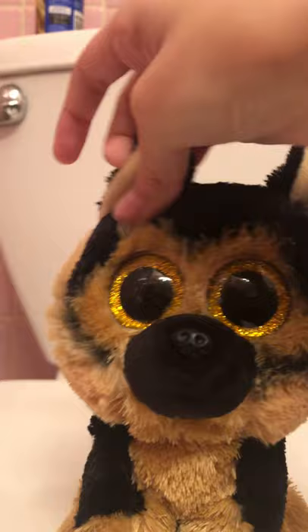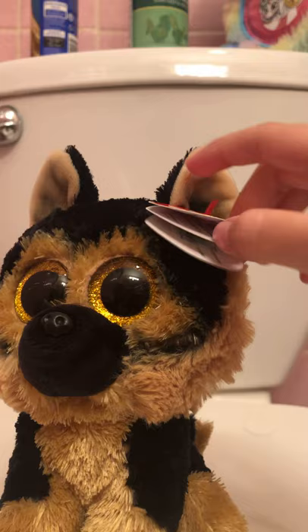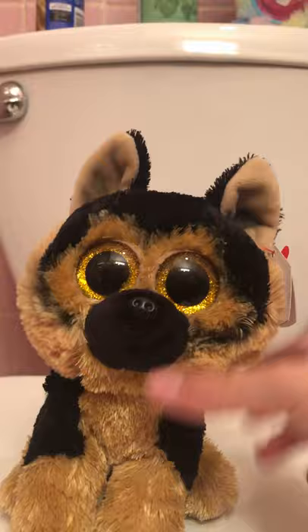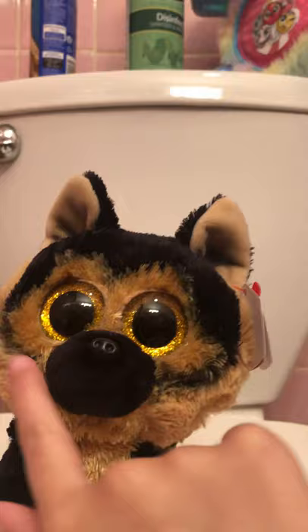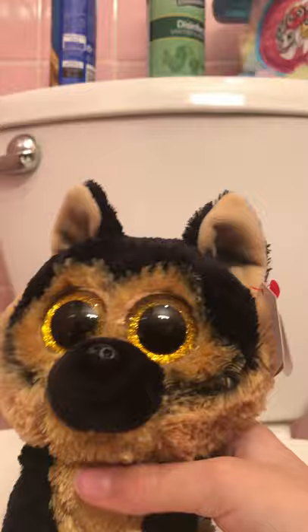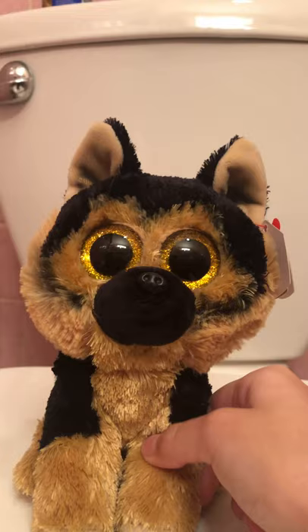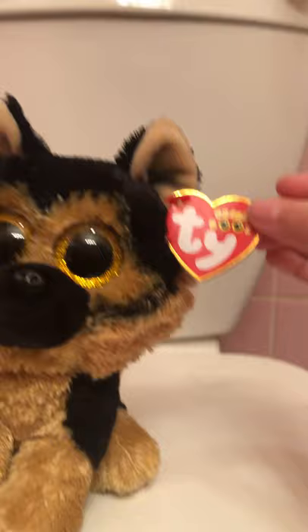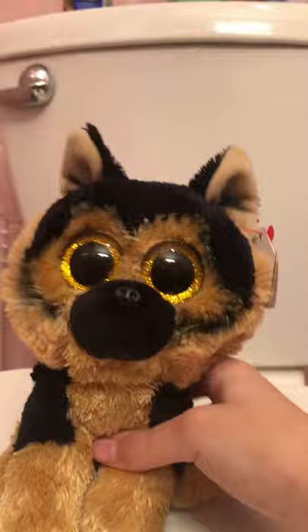The next Beanie Boo is Spirit. It's a German Shepherd dog Beanie Boo and this one's really cute — I love the detail on it. This was actually supposed to be my baby brother's toy, but he didn't like it because he's a baby and doesn't really know what these are, so my mom gave it to me. I'm really happy about it and its tag is in pretty good shape.